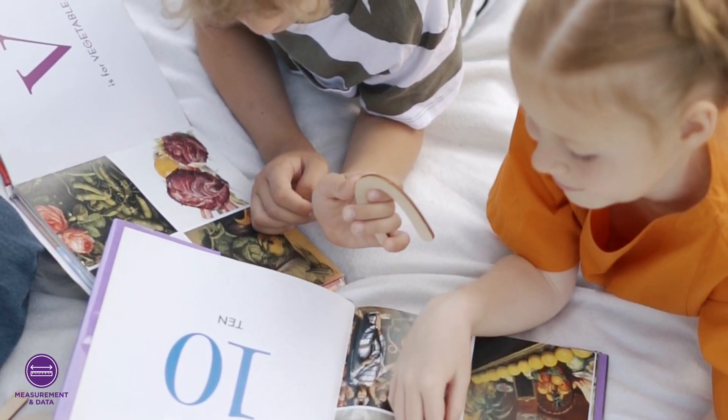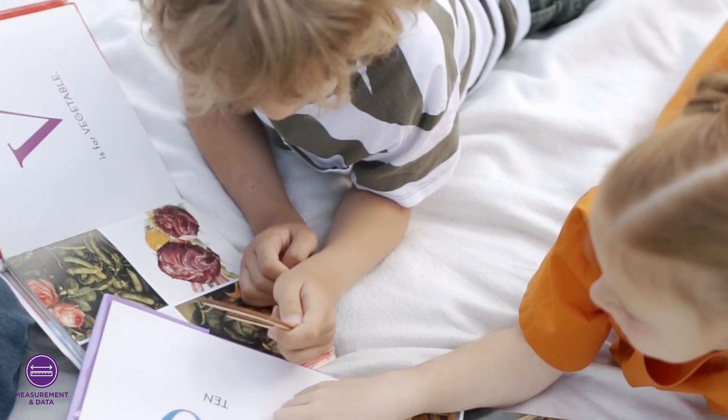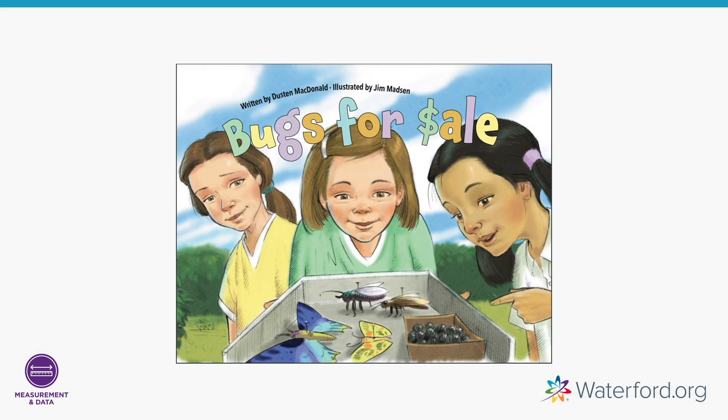This digital clock also shows five o'clock. Reading books about math can be a great way to introduce and explore more difficult skills. For example, the story "Bugs for Sale" is a great way to review coins and their values. This book is freely available in the Waterford library of resources.